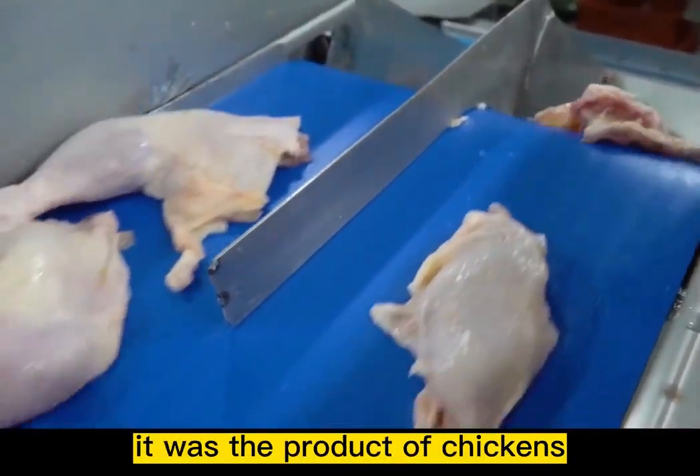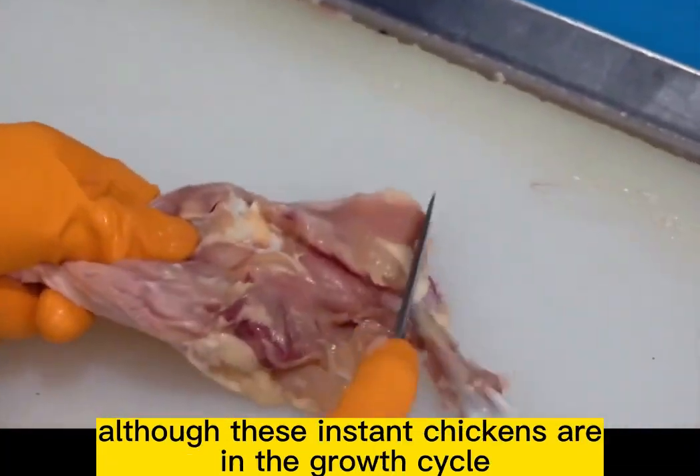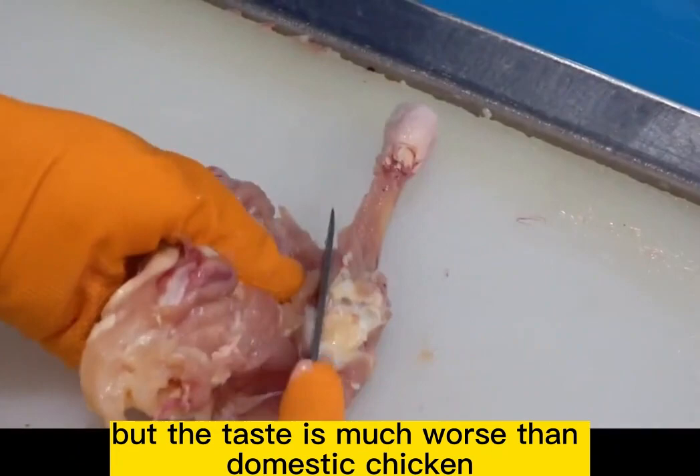It's hard to imagine these white thighs were the product of chickens raised for only 40 days. Although these fast-grown chickens outweigh a traditional domestic chicken in size, the taste is much worse than domestic chicken.